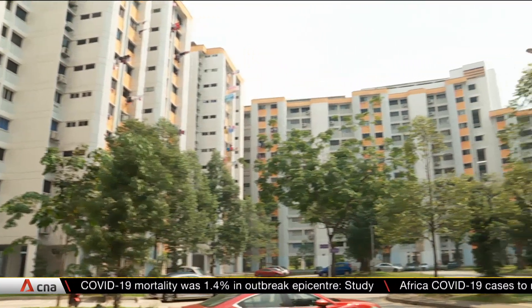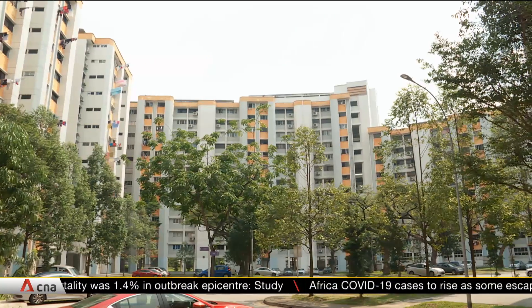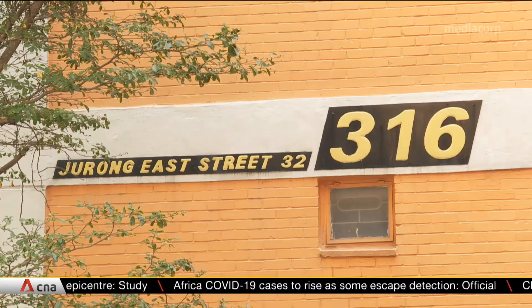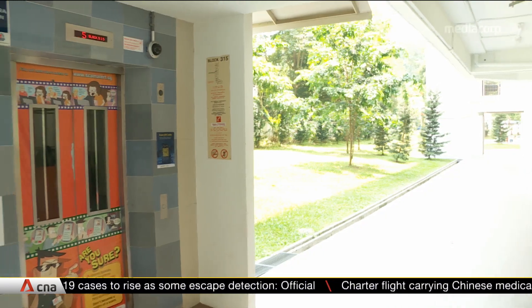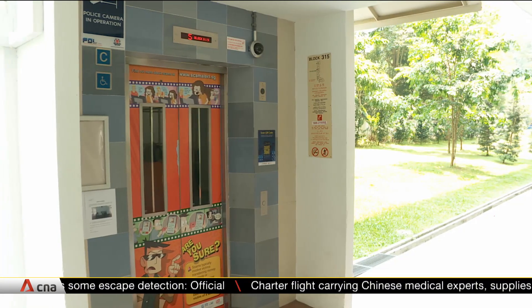Jurong Clementi is one of two estates under the pilot program of the One Service Light Initiative, rolled out by the Municipal Services Office. Right now, it's found at over 70 lift lobbies across 20 blocks.